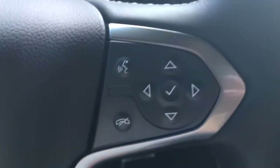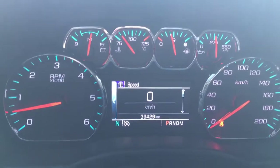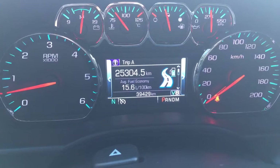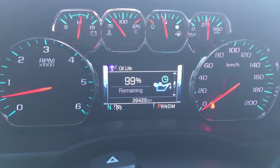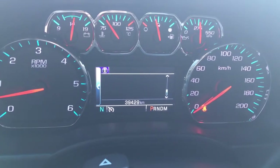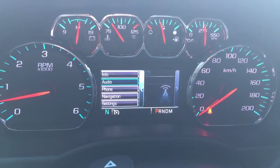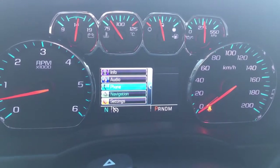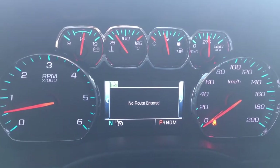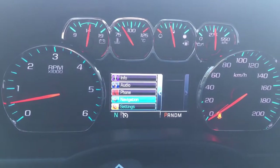Down here these buttons all control that little screen, so I'll push those buttons and show you everything it has. You've got your info — speedometer, trip A, trip B, fuel range, oil life, tire pressure monitoring system, and fuel economy. You've got audio to see what radio station you're listening to, your Bluetooth so if you have any phones connected they'll show up there, navigation with any routes and directions, and then your settings.